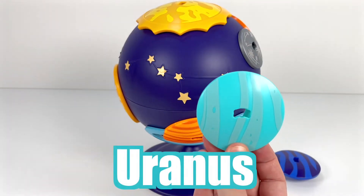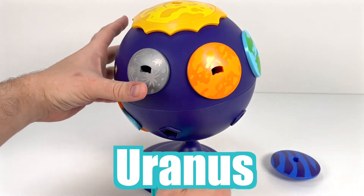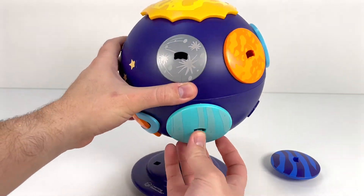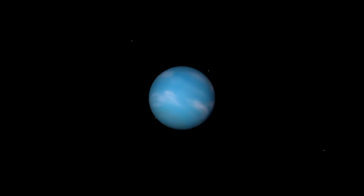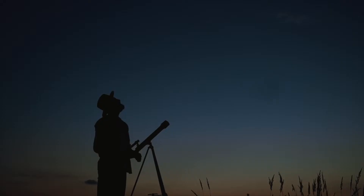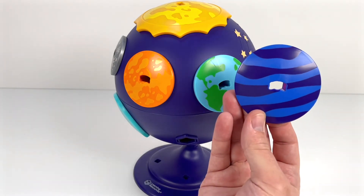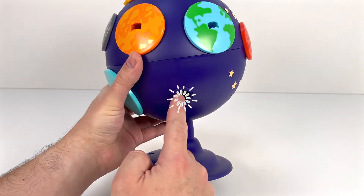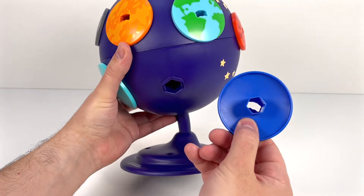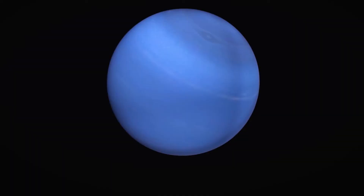This blue planet is next — it's Uranus. Uranus is really far from the Sun, so it's super cold and has lots of ice. Uranus was the first planet discovered with a telescope. The next planet is also super cold and icy — this is Neptune. It's the last planet in our Solar System, and the furthest from the Sun. It looks blue because there's lots of gas called methane.